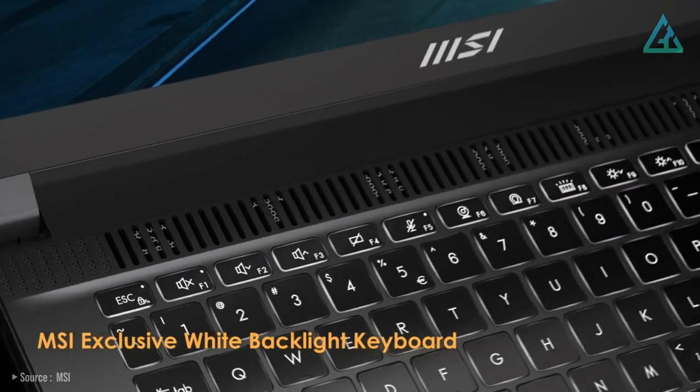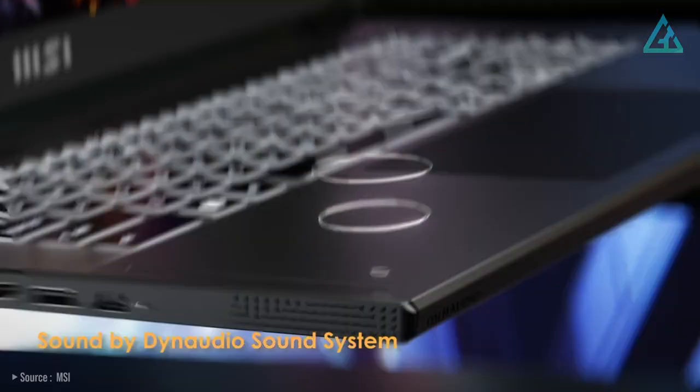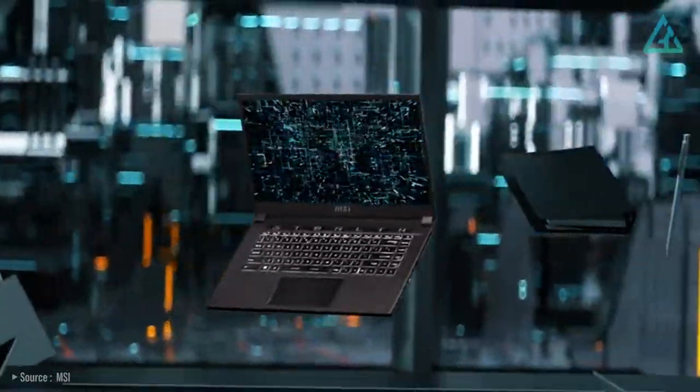The laptop is also very flashy with an RGB mechanical keyboard and comes with a two-speaker sound system by world-class Dynaudio. Overall, whether you're battling opponents in fast-paced multiplayer games or exploring immersive open worlds, the MSI Stealth 15 has the performance and features to satisfy your gaming needs.